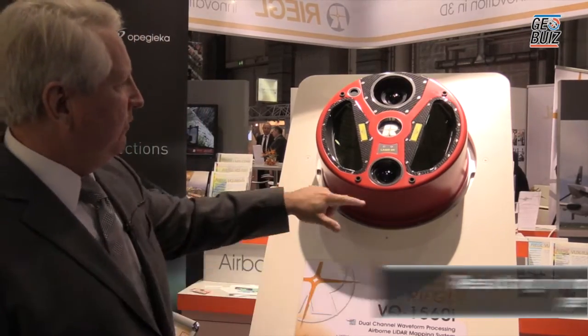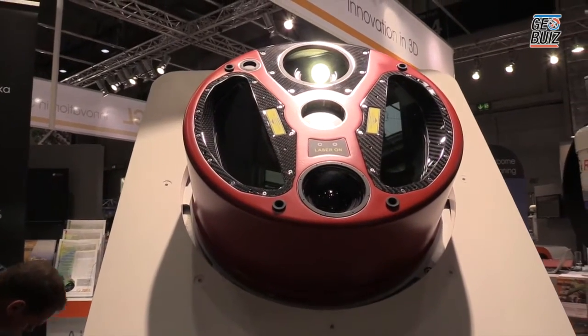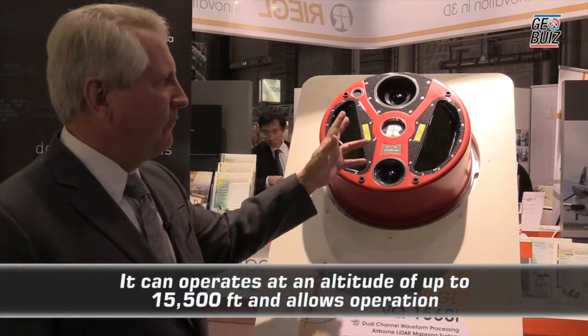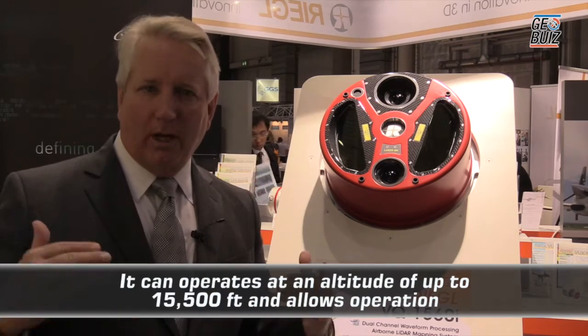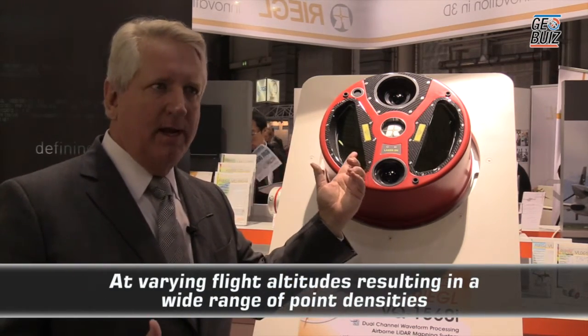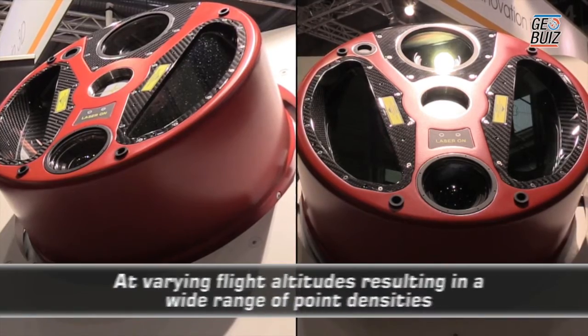You'll also find several camera ports. Witness imagery to accompany this LiDAR can be acquired from two different camera ports, and importantly, you can fit up to a 100 megapixel camera system inside this particular system.